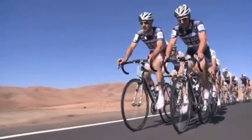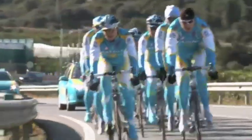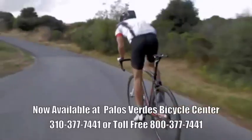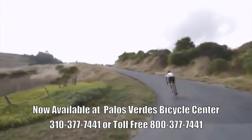Tarmac has taken pro riders from both Team Saxo Bank and Team Astana to the top of the most important podiums in racing, including the Tour de France, proving once again that nothing is lighter and stiffer.